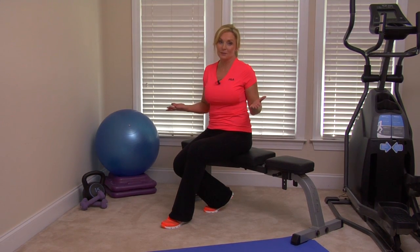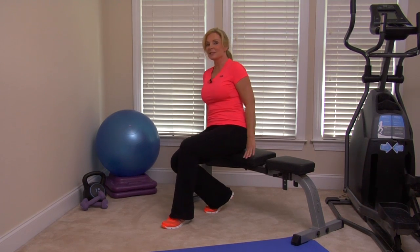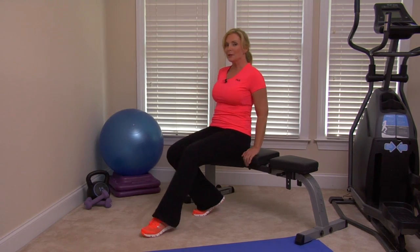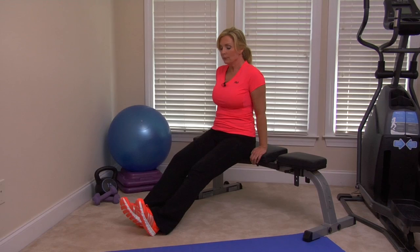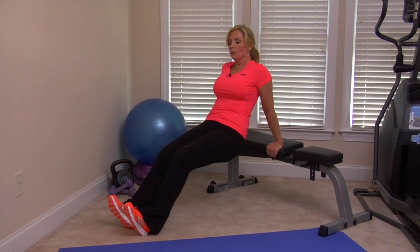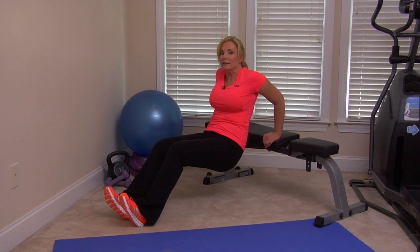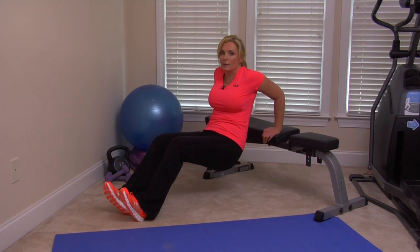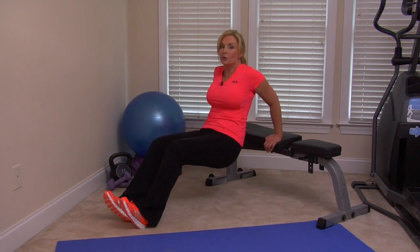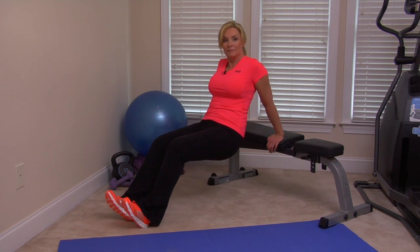Let's not forget about our triceps — a difficult area, but it makes a big difference when they look nice and toned. Drop down, bring your feet out in front of you. Just holding this position is good in itself, but if you can drop down a little bit you'll feel it in your triceps. For the more advanced person, we're going to do tricep dips. Repeat these about five times and do a set of three.